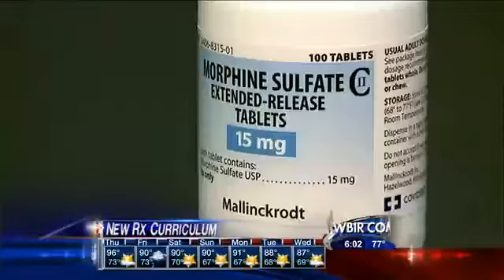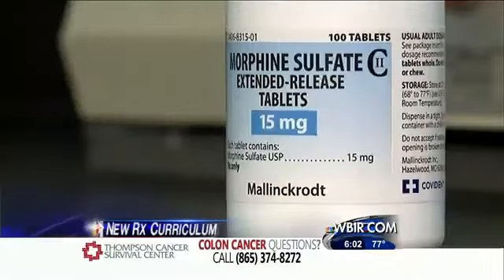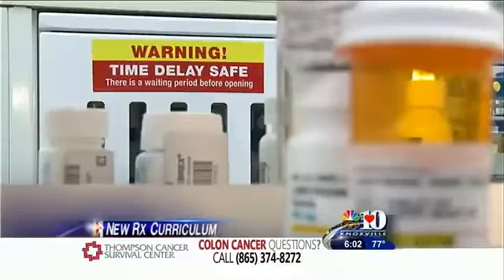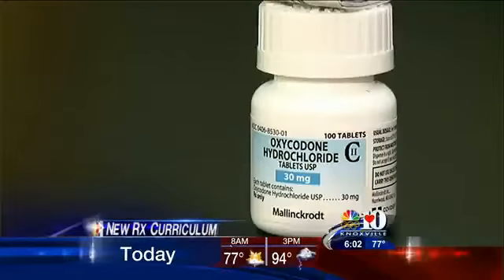According to the Tennessee Drug Task Force, in four years' time, the use of painkillers have doubled in the country. In the last few years, schools like ETSU and UT have added electives on recognizing drug abuse signs in their pharmacy schools. They say it can be difficult to identify who really needs the drug and who doesn't.